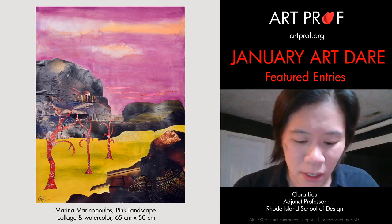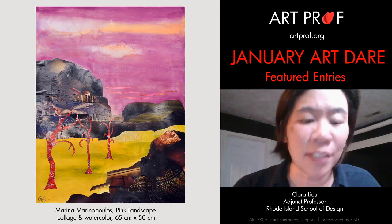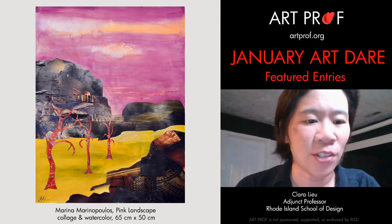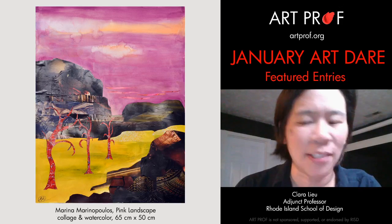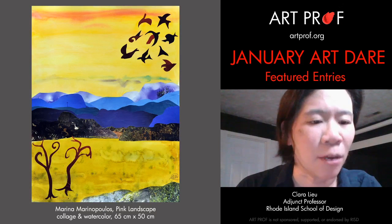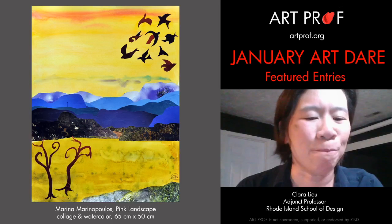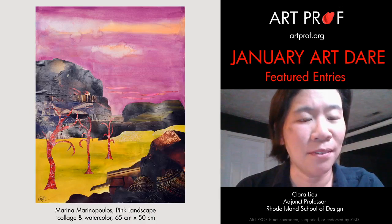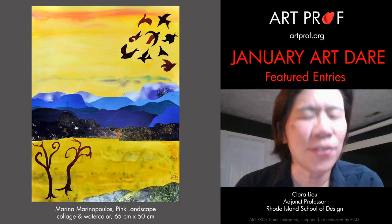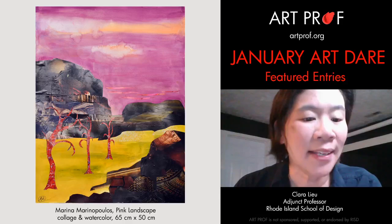Next we're looking at Marina Marinopoulos from France. Like Hannah, Marina actually ended up doing two entries — this piece is a collage with watercolor called 'Pink Landscape,' and she also did 'Yellow Landscape.' What's really fun about these two collages is that they really belong together — they're like cousins but also different enough that you don't feel like you've seen them both once you've seen one.